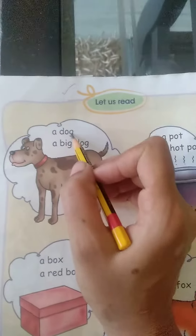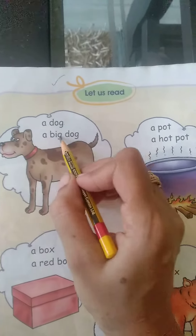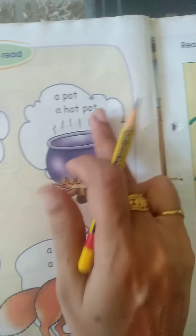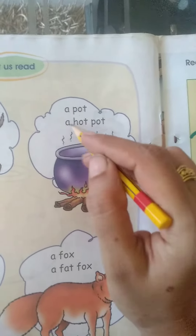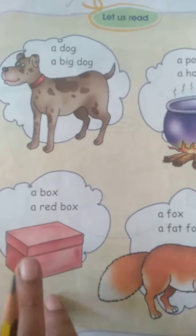A dog, a big dog. Next, what is it? Pot. You can see something that is hot. A pot, a hot pot.